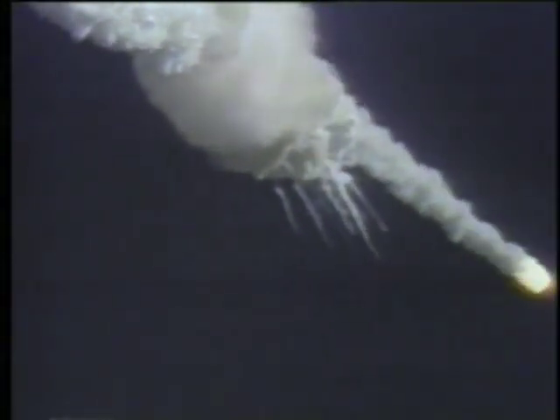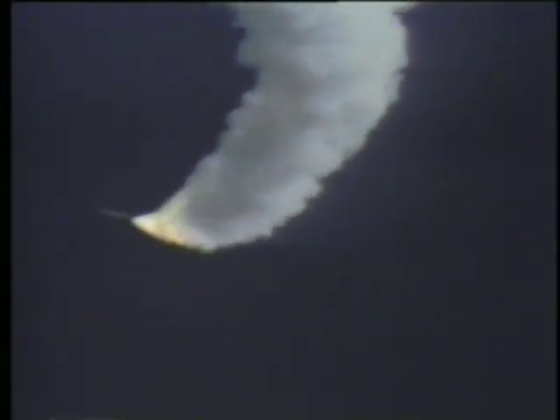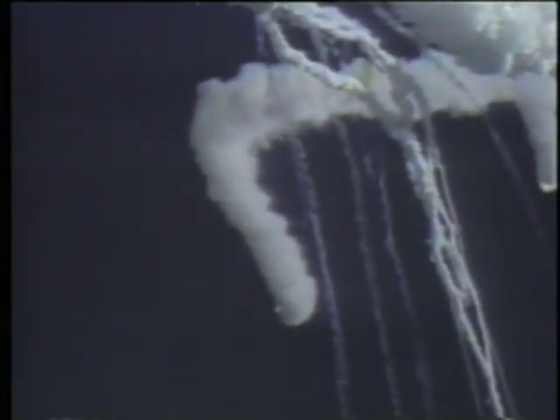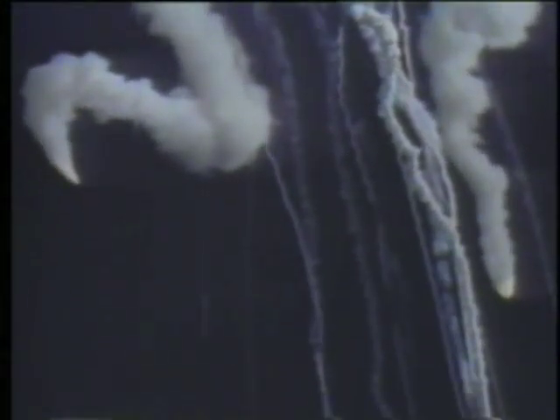"Challenger, go with throttle up." During the flight, telemetry data gave no indication of problems. At 1 minute 15 seconds, velocity was 2,900 feet per second, altitude 9 nautical miles, downrange distance 7 nautical miles. The solid rocket boosters continued in flight and were destroyed by the range safety officer 110 seconds after launch.